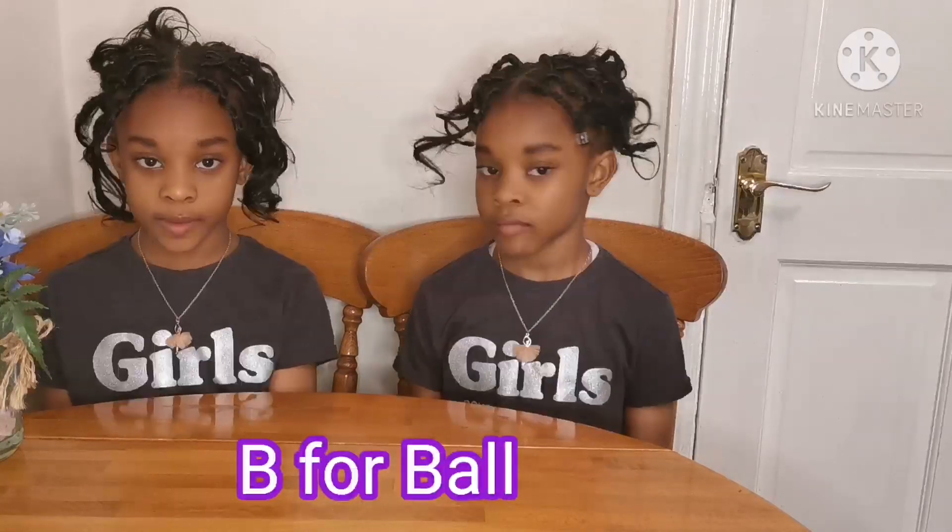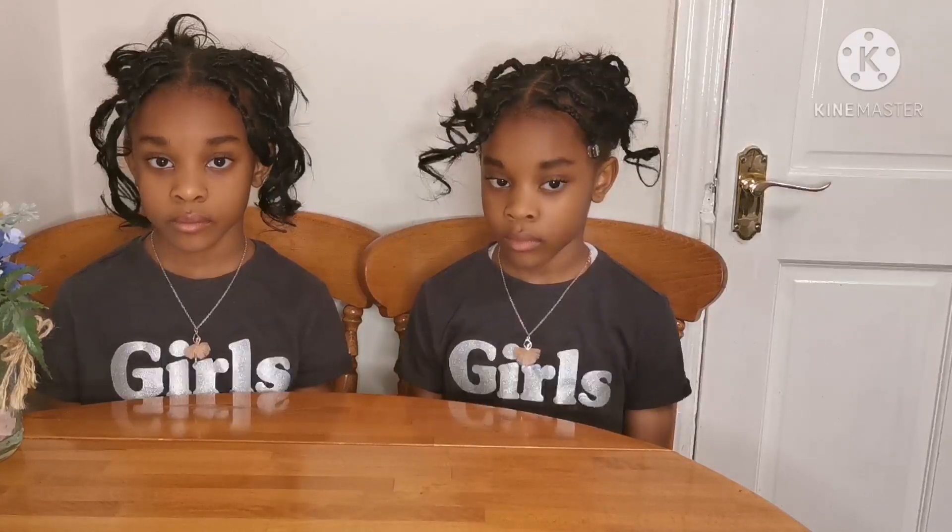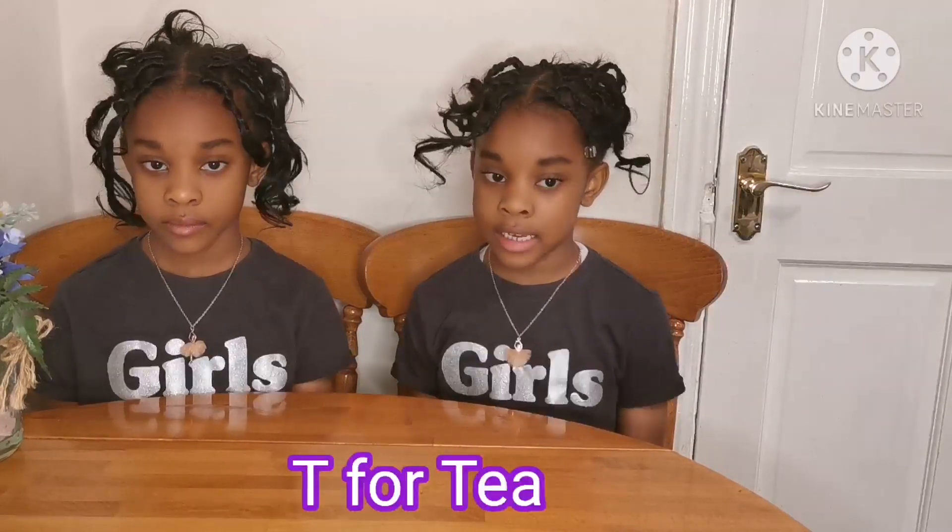Okay Debra, you're up first. Give me a word starting with the letter E. E for boys. That's correct — one point for you. Diamond, give me one word starting with the letter T. T for T. That's correct.